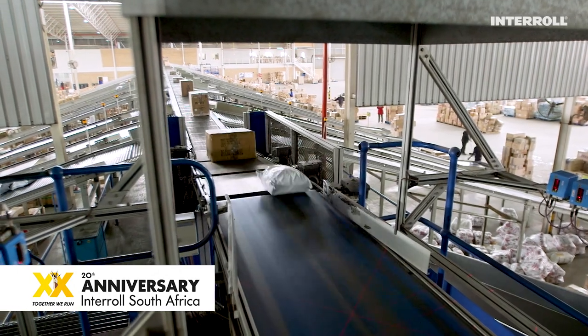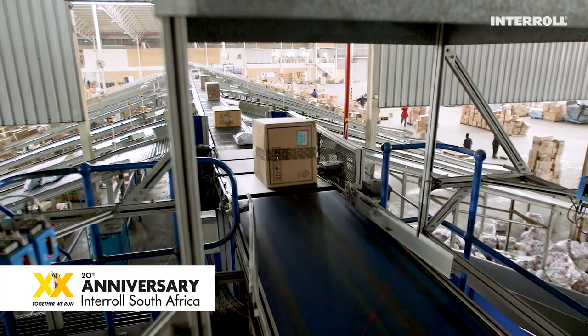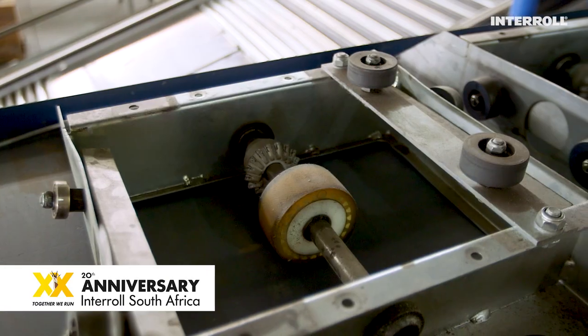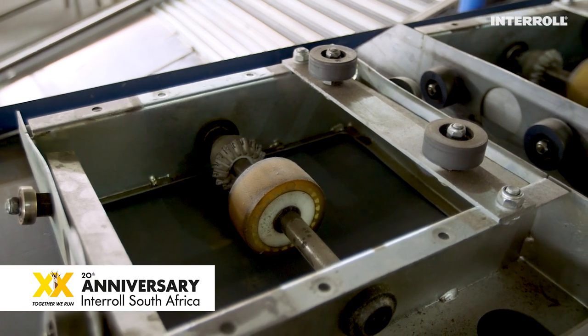Over the years, the team has established a proper routine for preventive maintenance and keeps stock of the few spare parts needed to guarantee continuity and sustained throughput.